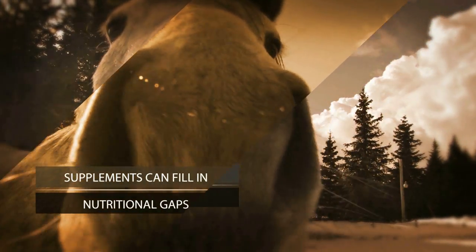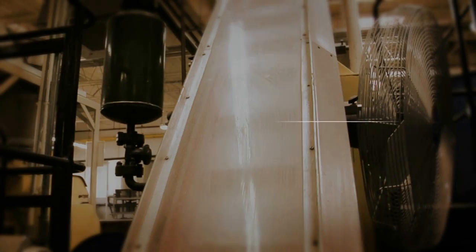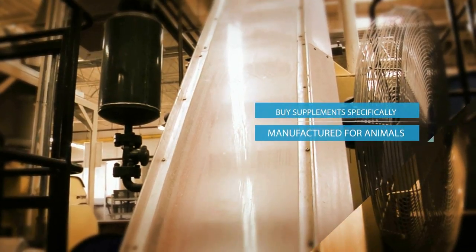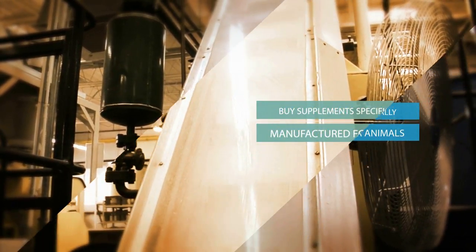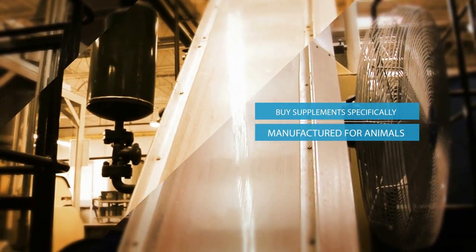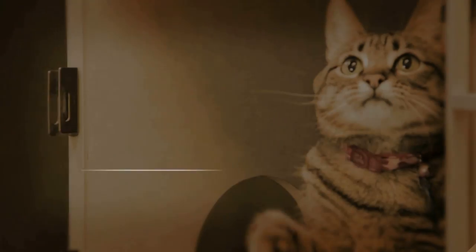Before you give any dietary supplements to your pets, it's important to make sure you buy products that are specifically manufactured for animals, in order to confirm that the ingredients are appropriate by age or condition, that the supplement avoids any ingredients that may not be suitable for pets, and that the label provides information to ensure accurate dosage.